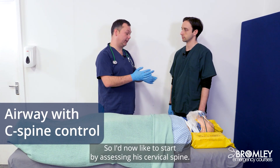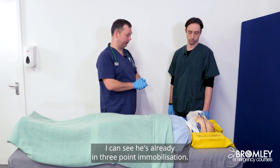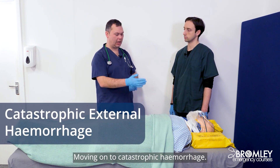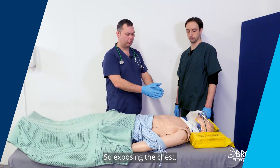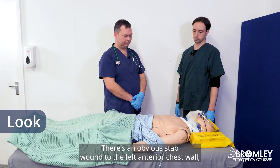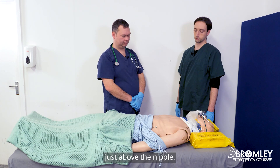So I'd now like to start by assessing his cervical spine. I can see he's already in three-point immobilization. Moving on to catastrophic hemorrhage. Apart from the obvious blood on his clothing, is there any other blood on the bed or the floor? So exposing the chest, is there any obvious external injury? There's an obvious stab wound to the left anterior chest wall just above the nipple.